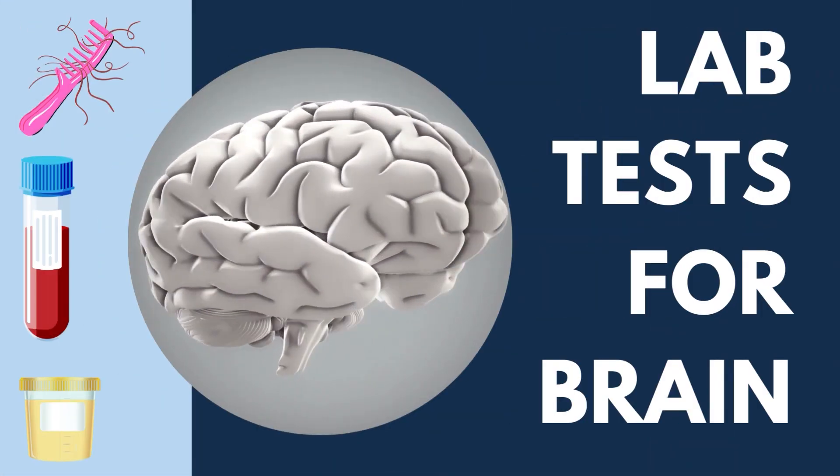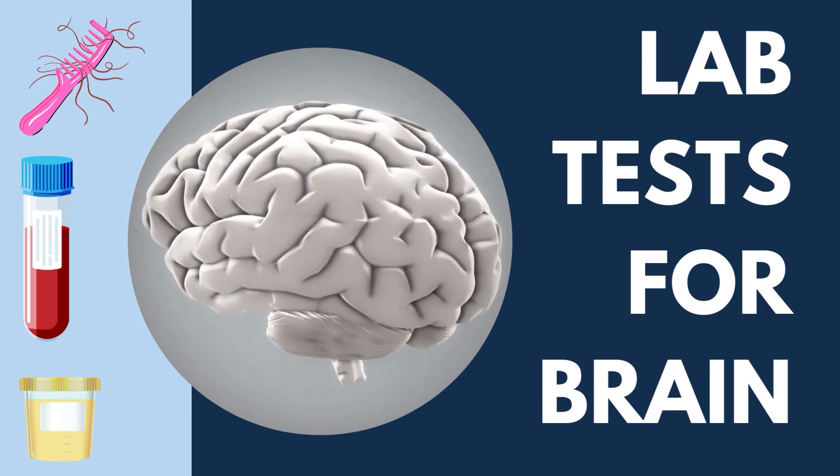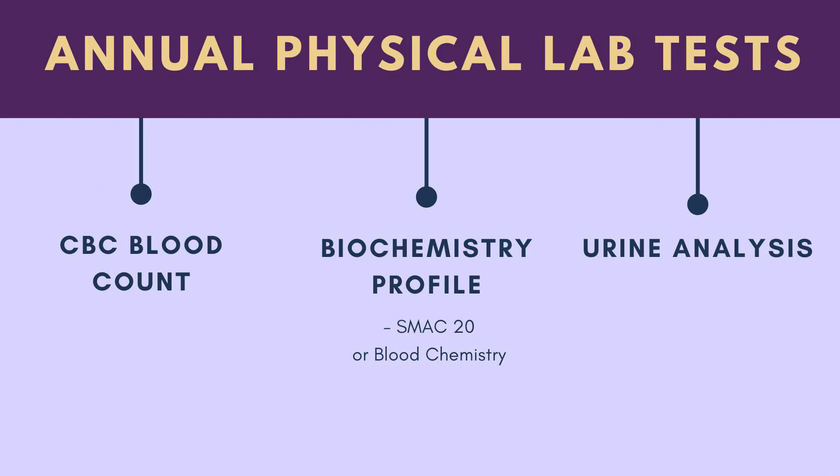Today our topic is lab tests you can do specifically for your brain. This is after you've already done your general blood tests and looked at your complete blood chemistry, your CBC, and your biochemistry profile — your blood chemistries, sometimes called a SMAC 20. It's around 20 elements that are tested. And of course, a spot urine test, which is a medical urine test.